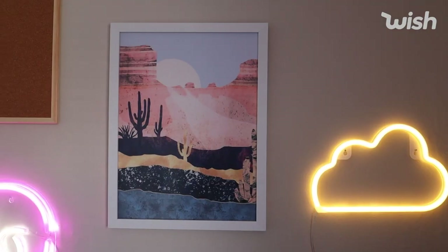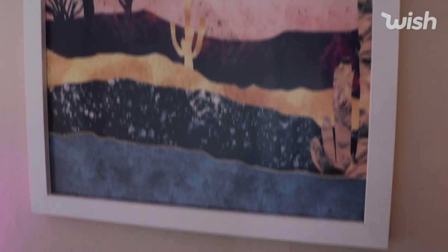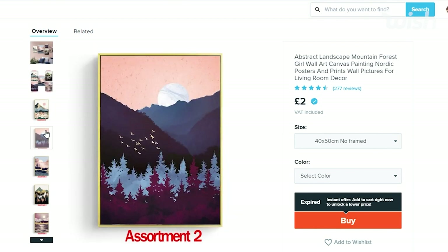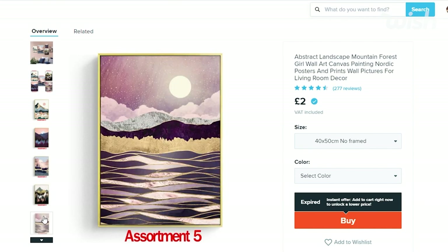Not only did I get picture frames, I also got pictures. Wish do amazing quality pictures. I didn't know that Wish even sold actual pictures you can put in the frames to look really aesthetically pleasing, but they do, and all I can say is I wish I ordered more — that is how good they are. The first one is the Desert Landscape one, which was only £5.81. That is more than affordable — the cheapest picture I think I've ever bought. The quality is genuinely amazing; it's fully printed onto a print and the quality is high res.